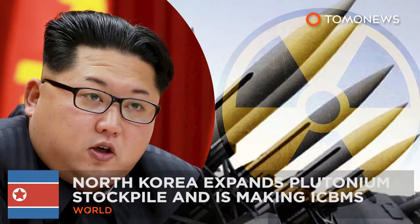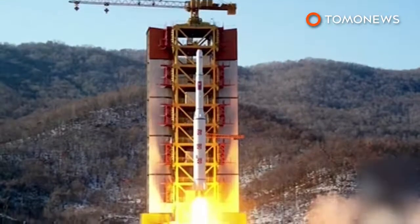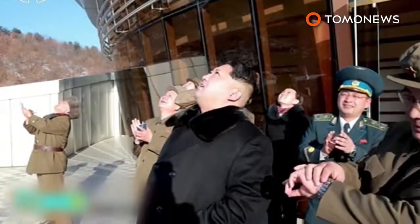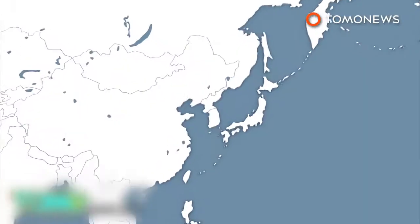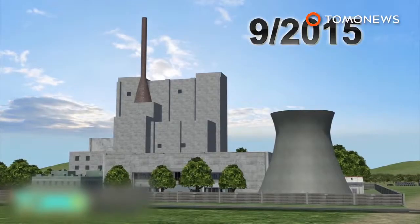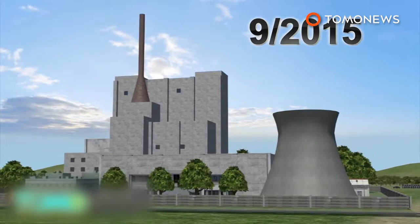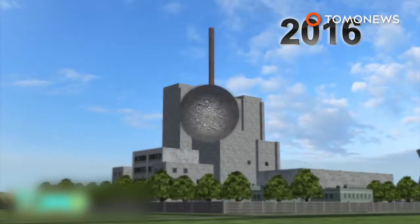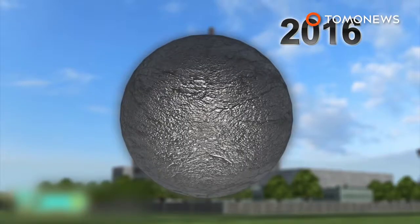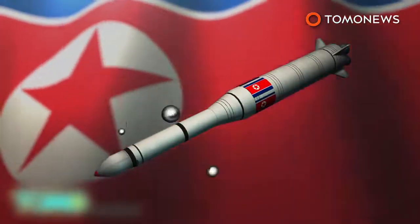A month after conducting their fourth nuclear test, and just days after launching a long-range rocket, North Korea may now be looking to expand their plutonium production. U.S. intelligence officials believe Pyongyang has followed through on an earlier announcement to restart the plutonium production reactor in Yongbyon. The nuclear facility had resumed normal operations last September after being shut down in 2007 as part of a disarmament-for-aid deal. Experts believe the Yongbyon reactor can produce about 4 kilograms of radioactive material per year, which is enough to fuel a nuclear bomb.